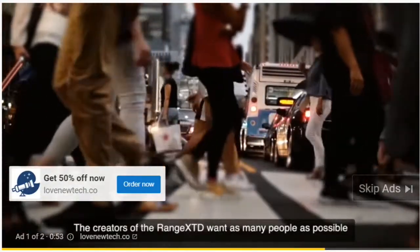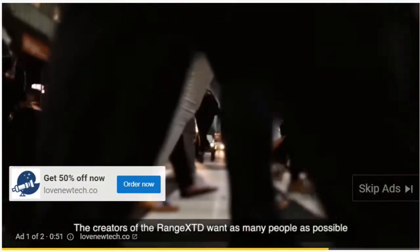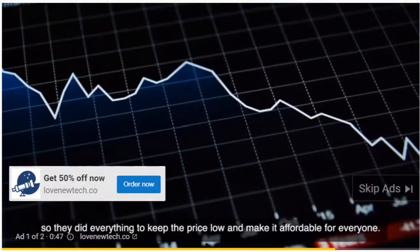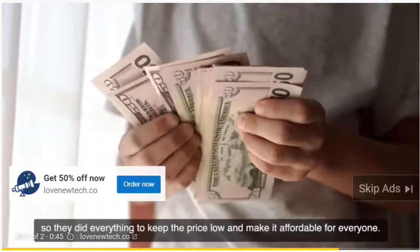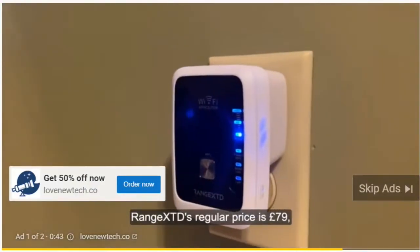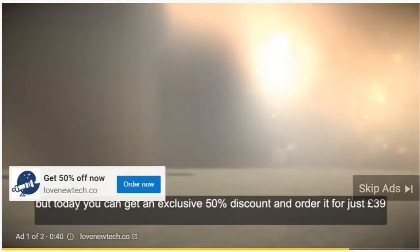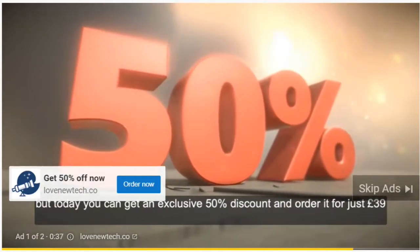The creators of the Range XTD want as many people as possible to know about this new technology, so they did everything to keep the price low and make it affordable for everyone. Range XTD's regular price is £79, but today you can get an exclusive 50% discount and order it for just £39.